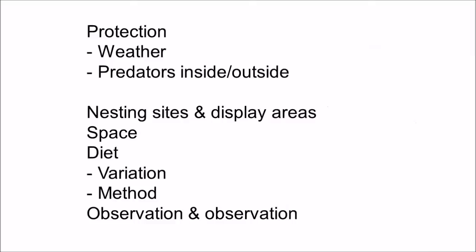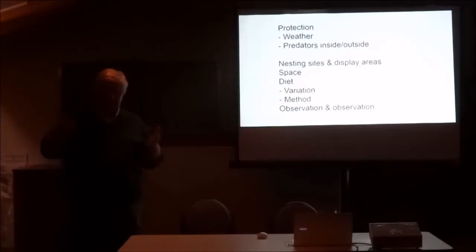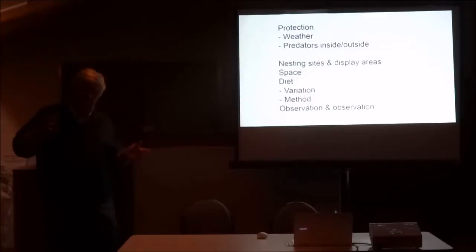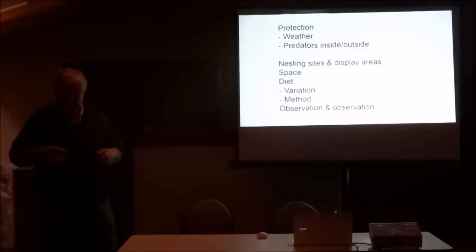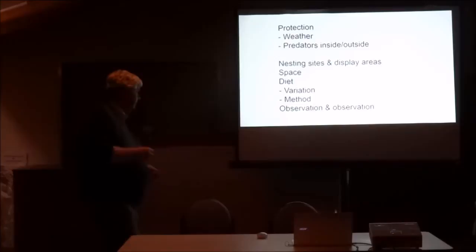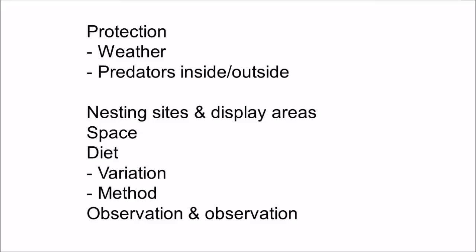You need nesting sites and display areas. Apart from nesting, birds will use variations of cleared areas of the aviary floor or foliage to display to the females. Other birds need areas of far more cover, so you've got to think about that as well. Pictorellas display on the ground around clumps of grass — I've never seen them display on a perch. Space is also critical. Don't overcrowd. Less is best, particularly with birds. The fewer pairs in your aviary, the more chance you've got to breed them and the more youngsters you'll produce.